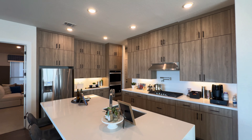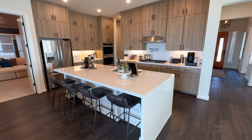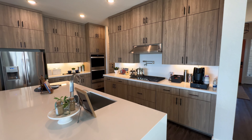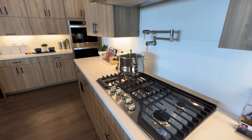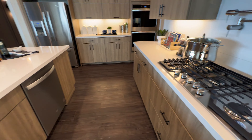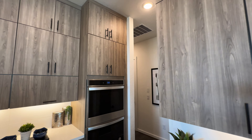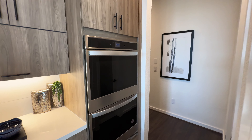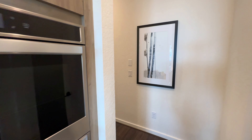Look at this kitchen — huge waterfall island right there. Cabinets are stacked from floor to ceiling, stainless steel range hood and pot filler, five-burner cooktop, and a nice oversized sink. You just have tons of cabinetry, more than you will ever need. I really love that wood texture on the cabinetry. And then you have your built-in double stacked ovens.